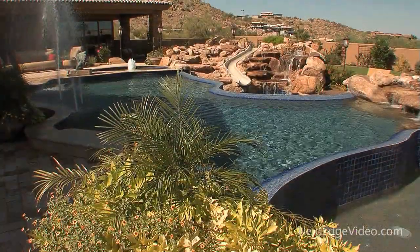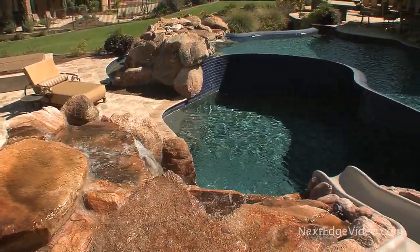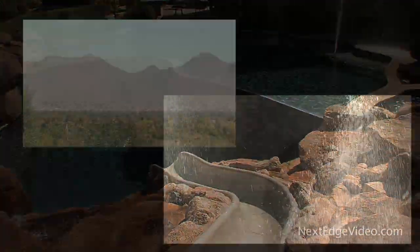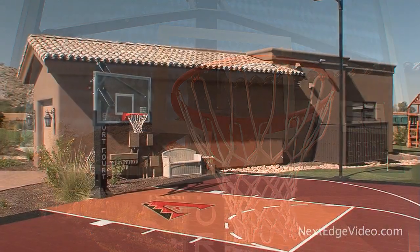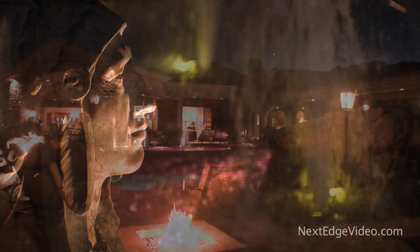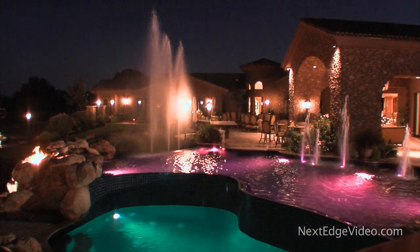Guests will have plenty to do during their stay — good thing, considering it will be hard to get them to leave. Rivaling the finest resorts, the backyard is a tribute to Arizona living at its best. Panoramic views, sparkling water features, a waterfall slide carved into the boulders, even a sports court — it's everything you could ever want and then some. When the sun goes down, entertain your guests with a fire and water show under the stars. Spectacular is an understatement.